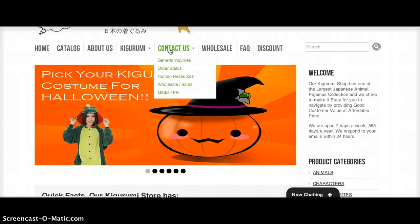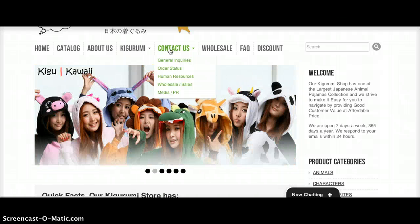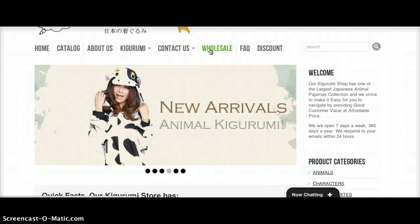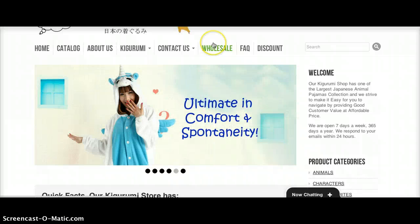We've got Contact Us, so you can send us an email and we'll try to get back to you as soon as possible. We've also got Wholesale, for people who want to carry our products in their retail store — we give them discounts on bulk orders.